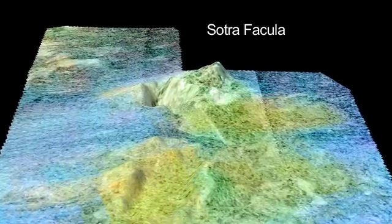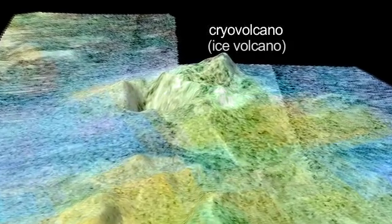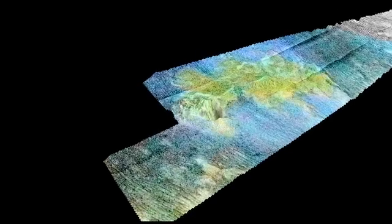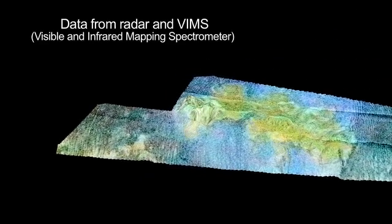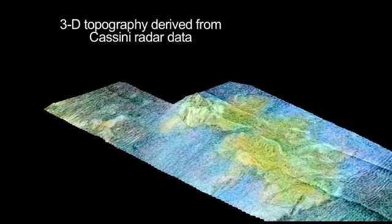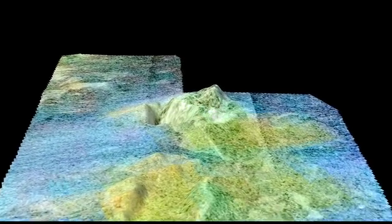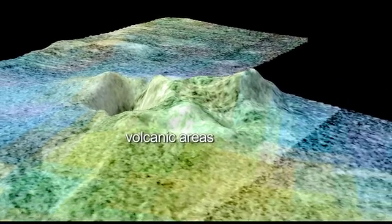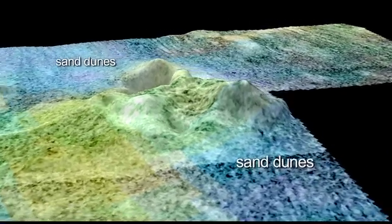Sotra Facula on Titan is the best case yet of a cryovolcano in the outer solar system. In fact, it appears to be two cryovolcanoes separated by a low area where we see some sand dunes. Here we see data from radar and the visible and infrared mapping spectrometer. This is false color to distinguish the different compositions of the surface, so the green areas are what we think are the volcanic areas, while the blues would be fields of sand dunes.